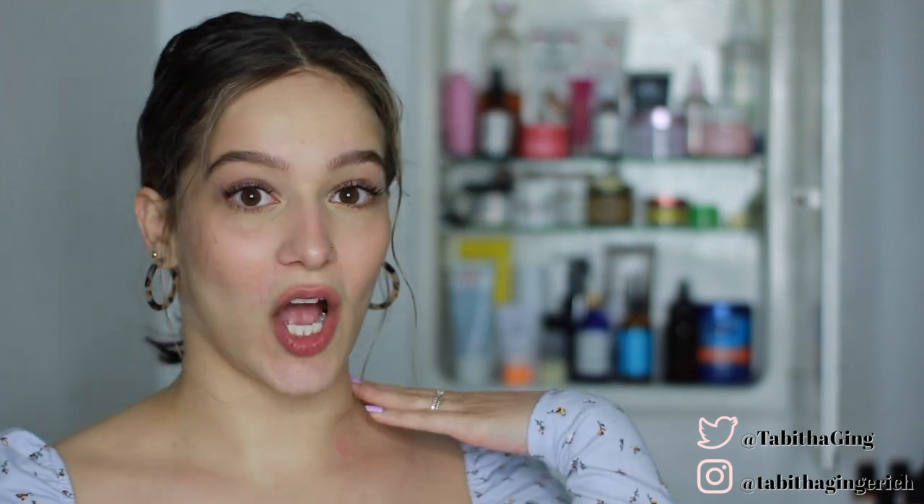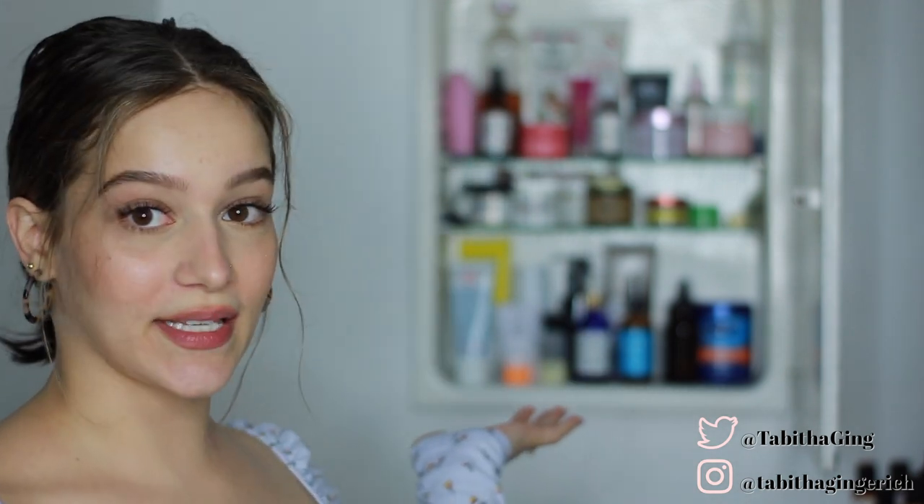I know I have quite a few products, but keep in mind these are just different things that I tried out. Some of these products were sent to me by brands, and I really love skincare. If you are new here, I would love for you to subscribe down below, and don't forget to give the video a thumbs up if you enjoy it.